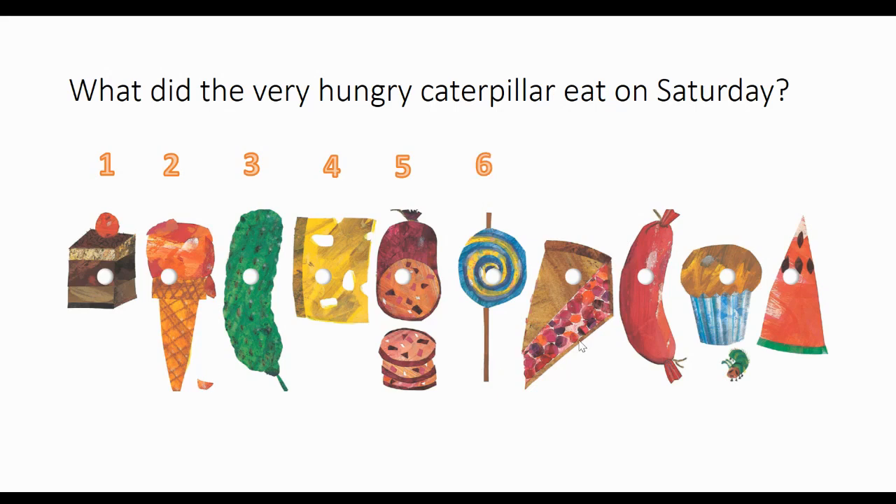He ate a lollipop sixth. He ate one slice of pie seventh. He ate one sausage eighth. He ate one cupcake ninth. And he ate one slice of watermelon tenth. So these were the foods that he ate, and he ate them all in this order. And after that, he felt kind of sick — he didn't feel very well.